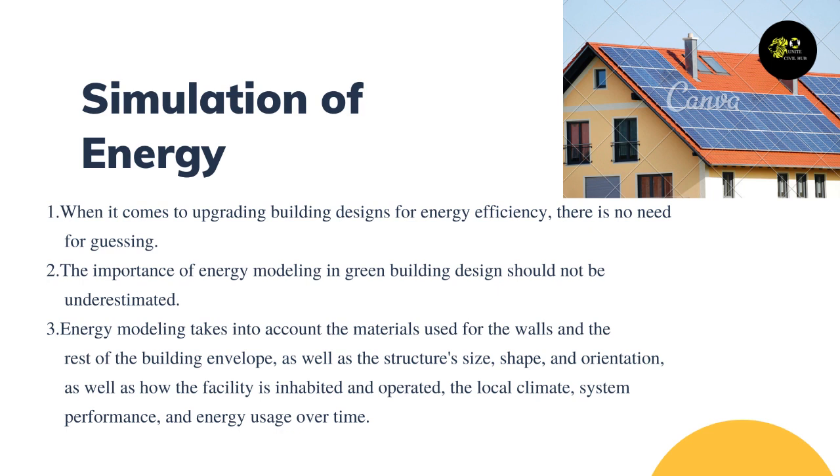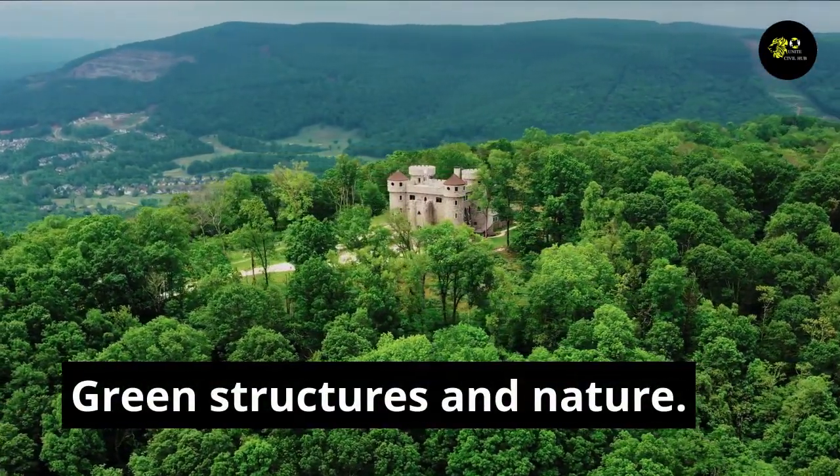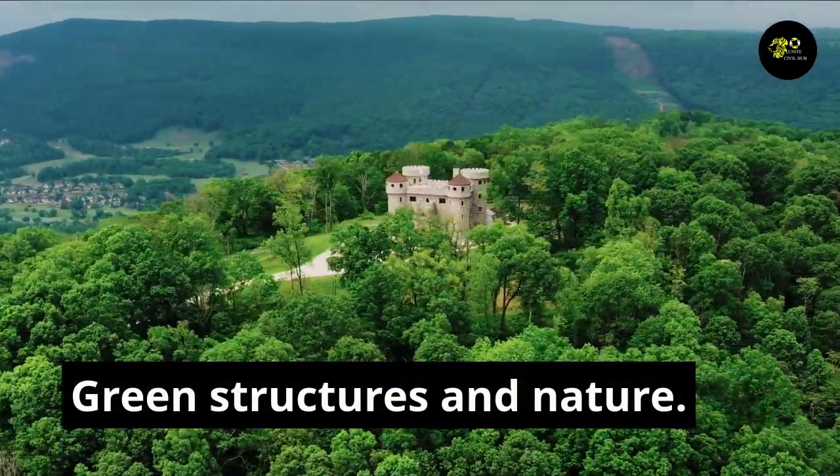Energy modeling takes into account the materials used for the walls and the rest of the building envelope, as well as the structure's size, shape, and orientation, how the facility is inhabited and operated, the local climate, system performance, and energy usage over time.